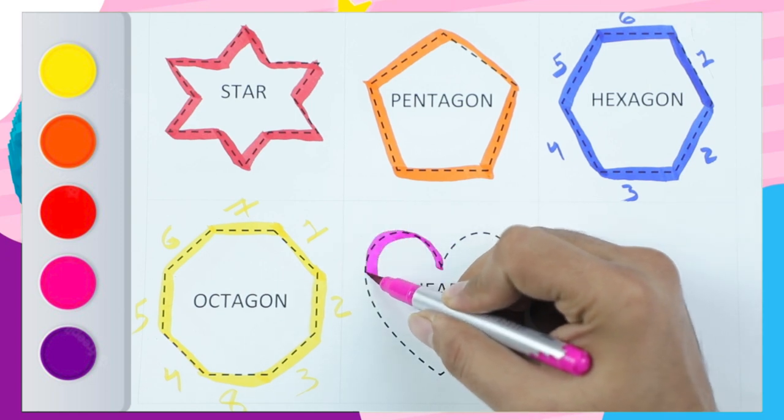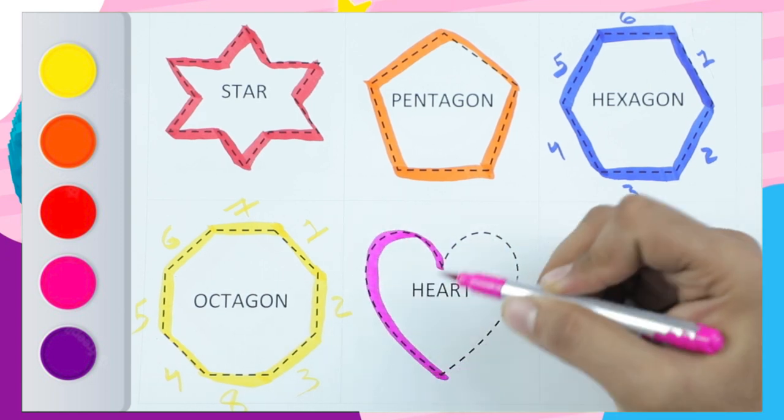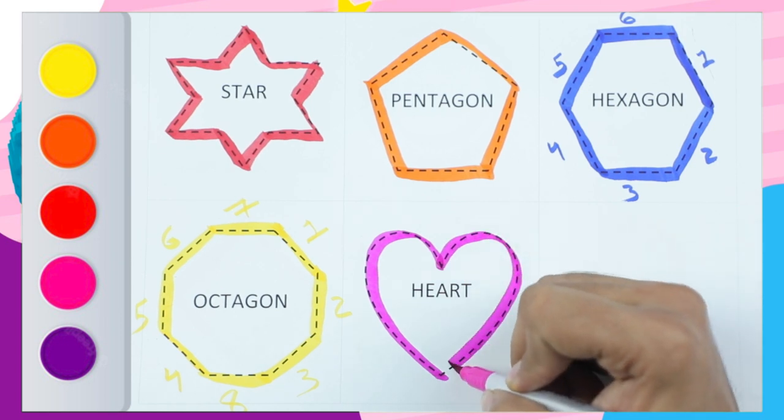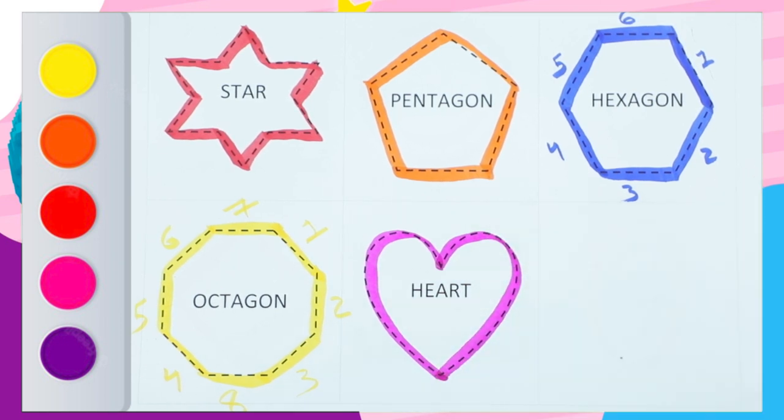Which shape is the heart? Yes, it's the pink color heart! And pentagon has five sides — how many sides does pentagon have? Five!